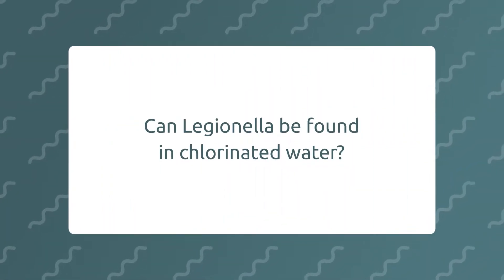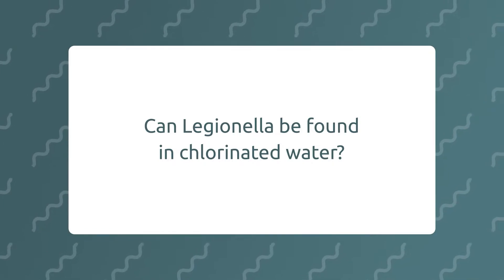Can Legionella be found in chlorinated water? Yes, it can be found in chlorinated water, but it's normally dead.